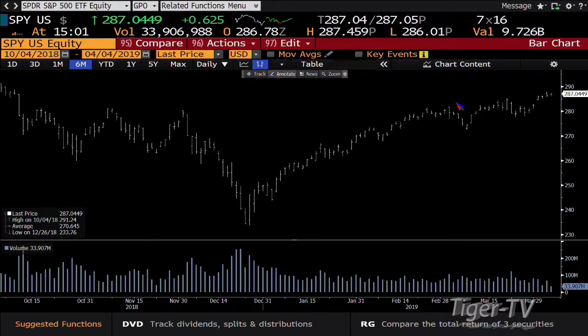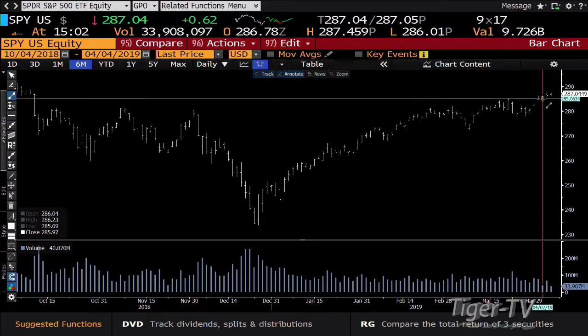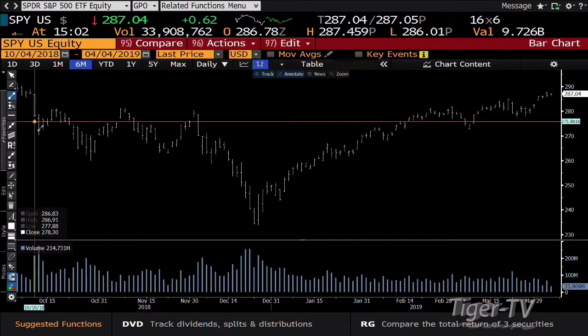Our own S&P, bottom line, having a hard time with this October 10th downdraft. Yesterday the SPY got up to a price point of $278.76. The high that we're talking about is $286.91, and we got up today to $287.45. Bottom line, it's laying here at $287.04.